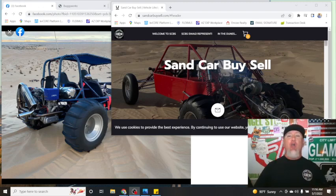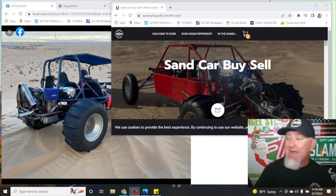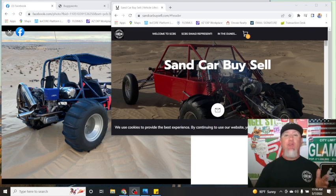Hey, Sand Car Buy Sell crew. Conrad coming at you with a classified ad review for Monday, May 9th, 2022. I've been wanting to do a review on an entry-level VW-powered car for a while, and this one just happened to show up on our Sand Car Buy Sell Facebook page. I thought, there's the perfect candidate. Let's go ahead and throw it in the mix and see if we can't help get this car moved.